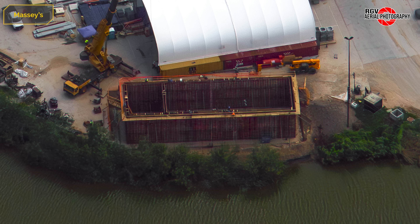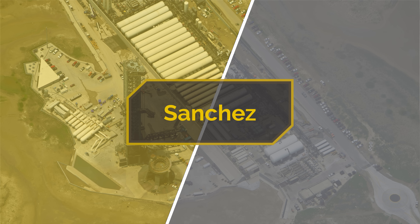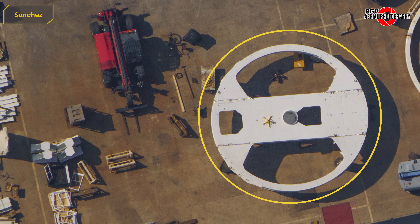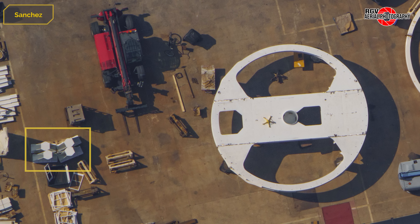That's it for Massey's — let's move to Sanchez. Starting at the transport stands area, the new stand parts have been assembled. Nearby, four legs that will be installed under it are staged.